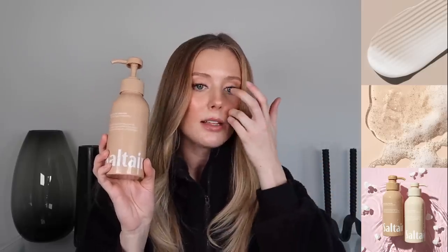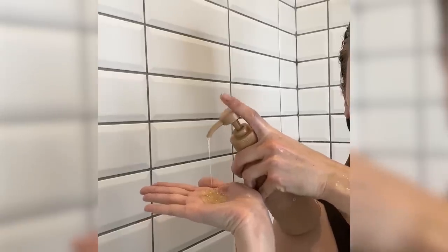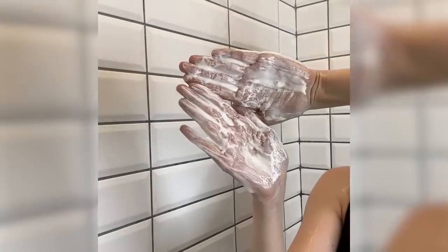I wasn't expecting the shampoo to have this kind of consistency since it's claiming to add moisture and hydration — I thought it was going to be a bit of a creamier shampoo, which is typically something I steer clear of because of my oilier scalp. But it is a clear gel-like consistency that lathers really well and isn't the kind of formula that can leave residue behind on the hair that can leave your scalp looking greasy. So even though this is claimed to add moisture, it definitely didn't make my hair look greasy any more quickly than normal — just the same as it always is on wash day.